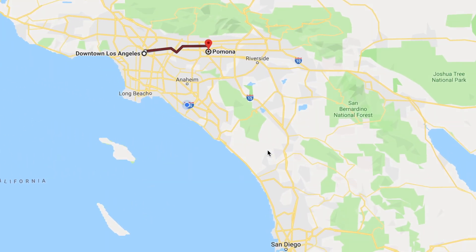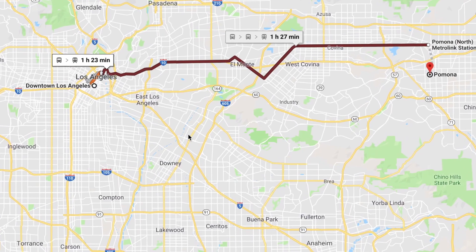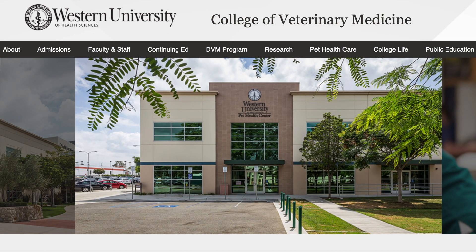Western U is located in Southern California, specifically Pomona, California, which is in Los Angeles County. This makes it such a great spot to go to vet school because you have so many amazing options of fun things to do during your free time. And yes, you do get free time during vet school — it's not a lot, but you get it. The first class started in 2003, so we're still fairly a new vet school, and we received full accreditation by the AVMA Council of Education. Western U prides themselves in creating truly a new paradigm in veterinary education.